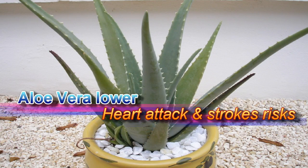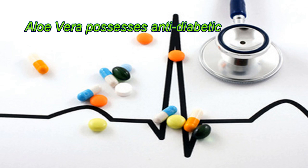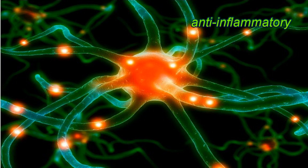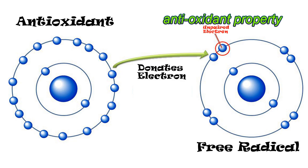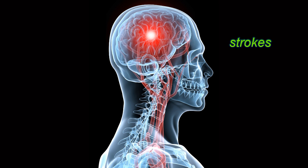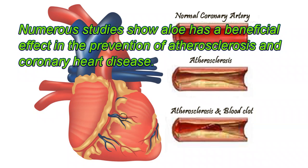Aloe vera lowers heart attack and stroke risks. Aloe vera possesses anti-diabetic, anti-dyslipidemia, anti-inflammatory, and antioxidant properties, which may help prevent heart disease and strokes. Numerous studies show aloe has a beneficial effect in the prevention of atherosclerosis and coronary heart disease.